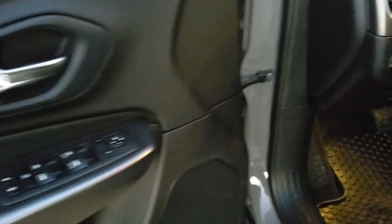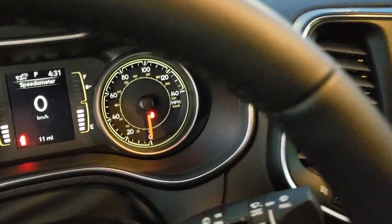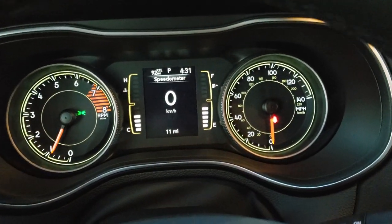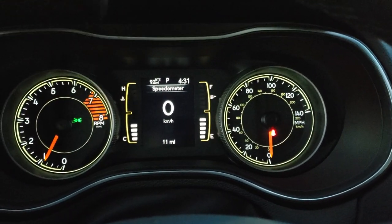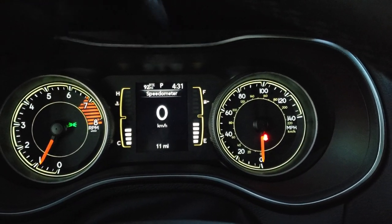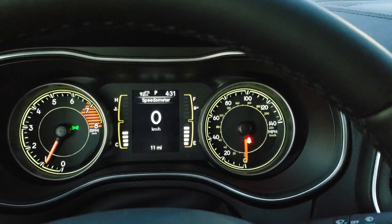Auto headlamps, power windows, power locks, and power mirrors. Inside, you can see it does have the digital speedometer. You get a time display as well as mileage to empty, and you can change that to compass, temperature, current mileage, and all that good stuff.